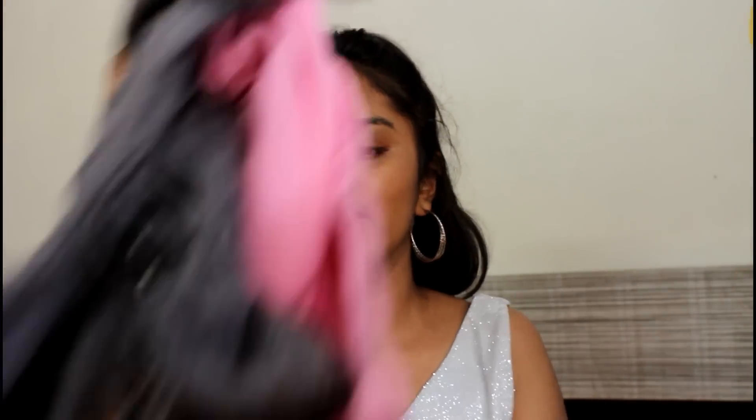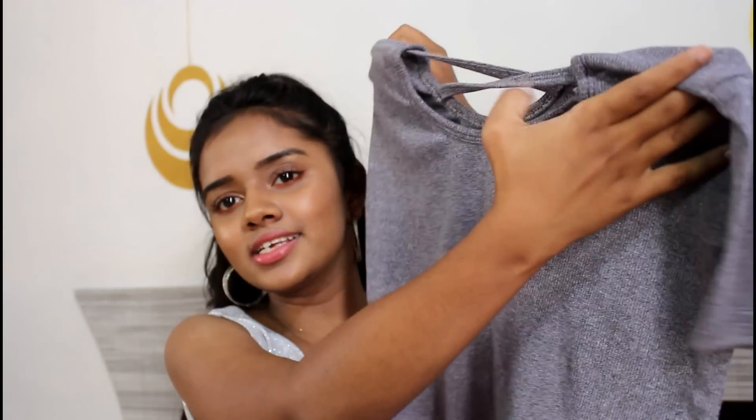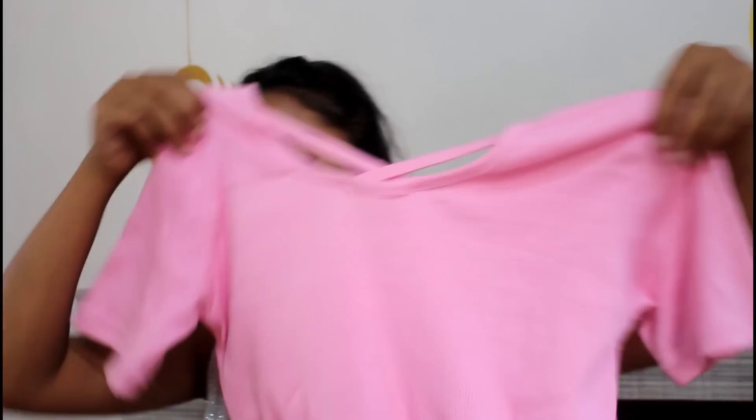The next two things are these crop tops. The very first one is in gray color and it has a zigzag pattern going on. The same style is also in baby pink color — not a big fan of that color, but we still got it. We were the first customers in the shop, so we got both for Rs.350.